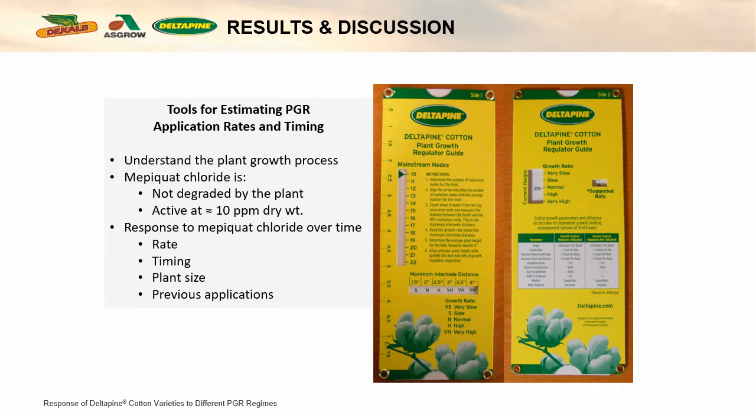The response of plants to Mepiquat is interactive with a lot of different factors: the rates that have been applied, the timing of those rates, and the application timing during the season is very important. The plant size is of course important, and the previous applications that have been applied should be acknowledged in the decision making process.